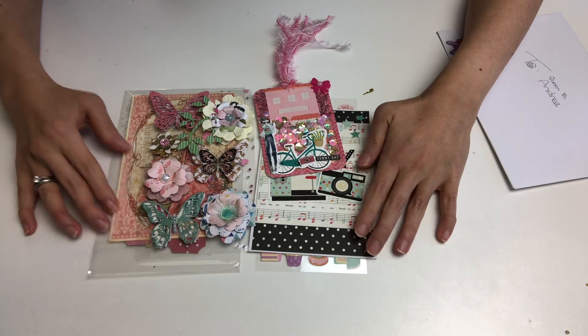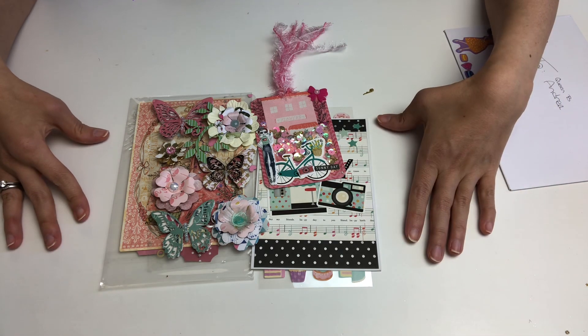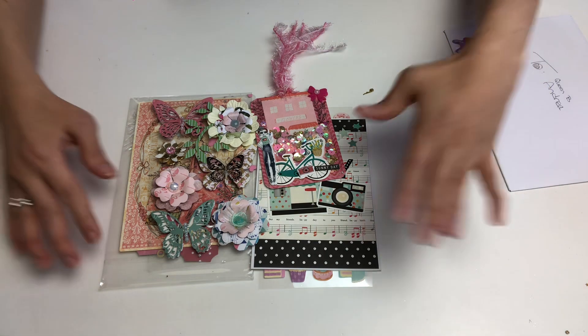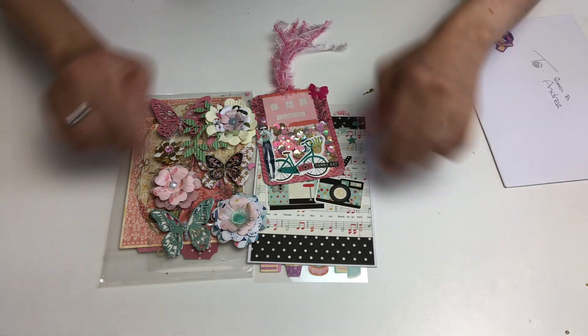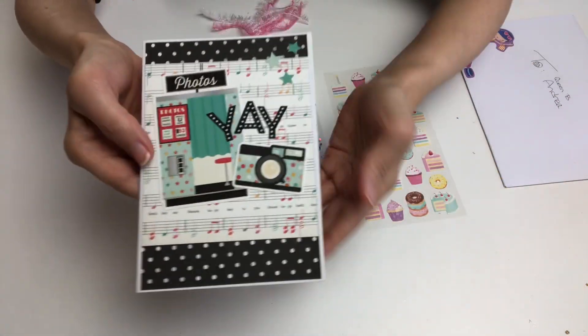She started crafting as well — she does a lot of different hauls and things, but she started being in love with crafting. I have seen her project shares and she is getting better every time she creates something new. She has a very artistic mom as well, so I am sure that Queen Bee Andrea is going to be so good at this.